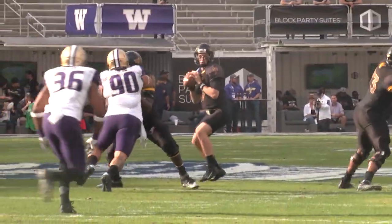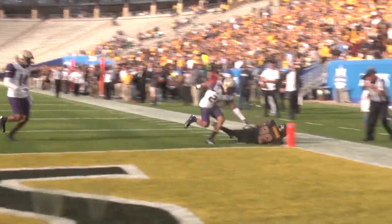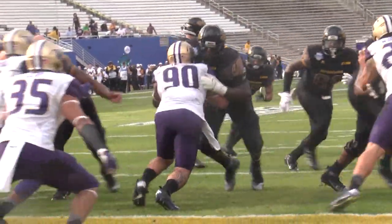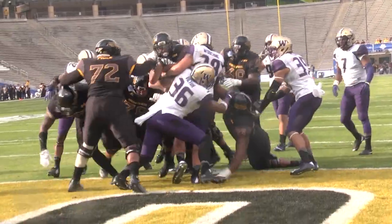Mullins takes the snap, he looks to throw, looking down the left sideline — does he have a man? He does. Caught by Mike Thomas down at the one-yard line. Wow. Mullins out of the shotgun to Ito Smith. Ito trying to get it in — and it's a touchdown, Southern Miss!